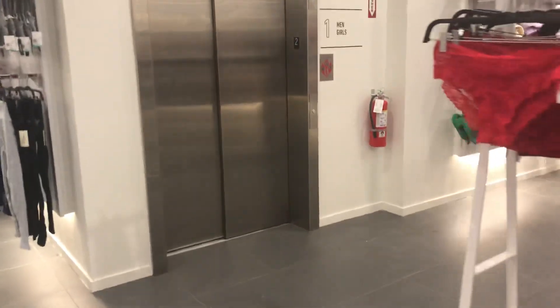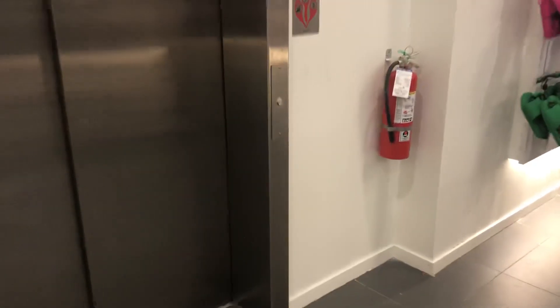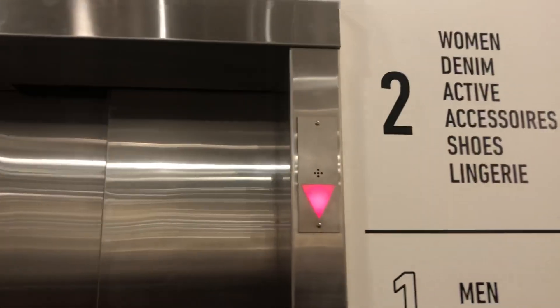This is the elevator at Forever 21 South Del Mali Dynamis Zone. It's a Schindler 330A.